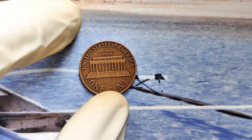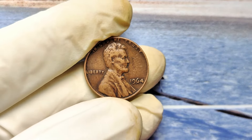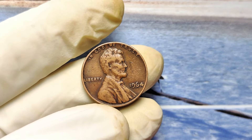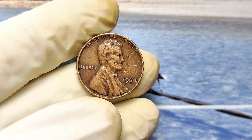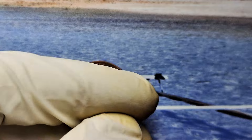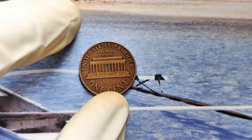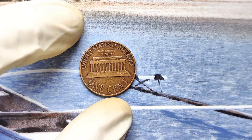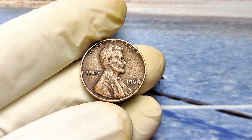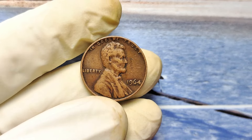Now comes the million dollar question — or the $997,000 question — how can you find out if your 1964 penny is worth a fortune? Start by looking through your coin jars, old wallets, and even that mysterious drawer in your kitchen. Inspect each penny closely. No mint mark? Check. Good condition? Double check. If you think you've got something special, take it to a reputable coin dealer or get it graded by a professional service like PCGS or NGC.